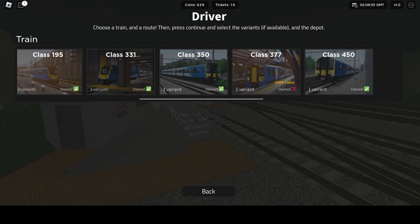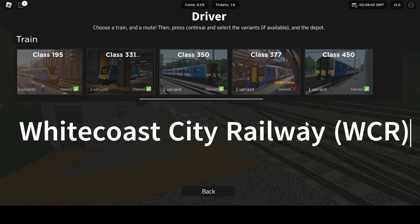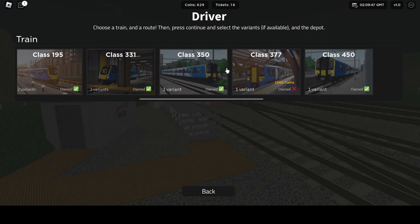Hello everybody and welcome to White Coast City Railway. Today I'm going to be reviewing the Class 350 and the Class 450, as I promised in the last video.